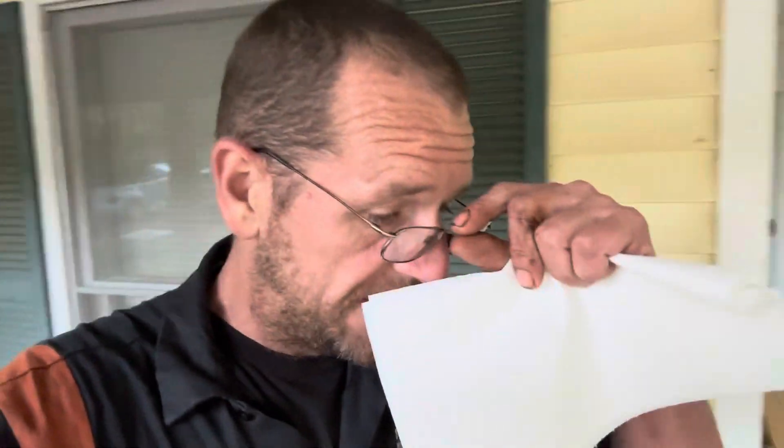Good morning YouTube and welcome back to the channel. I did not record tearing apart the engine for this Beetle. I was trying to just hurry up and get it torn apart so I could see what was going on with it, but I'll show you what I found in the head.